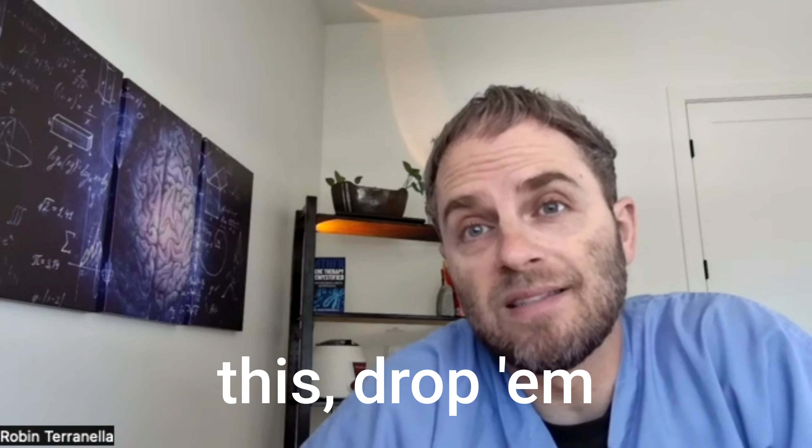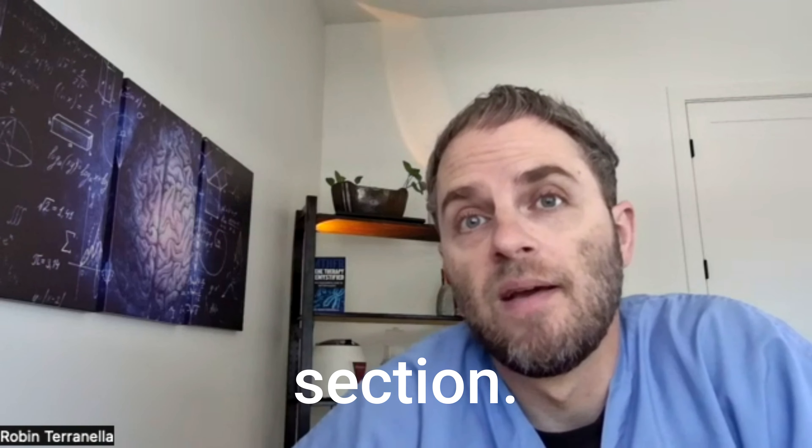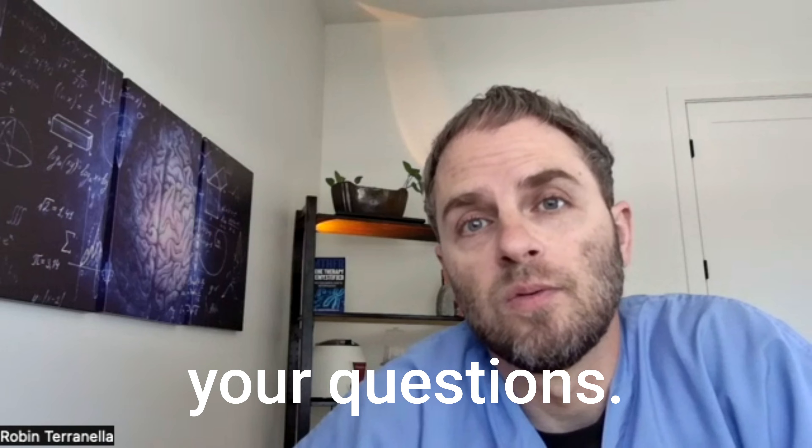If you do have additional questions or comments on this, drop them in the comment section. Happy to answer your questions. We'll see you next time.